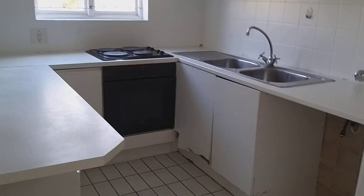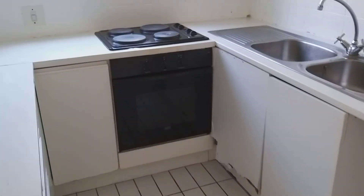We have a kitchen here. It will be fixed up a little bit — not completely renovated — but cupboards that are damaged will be redone.